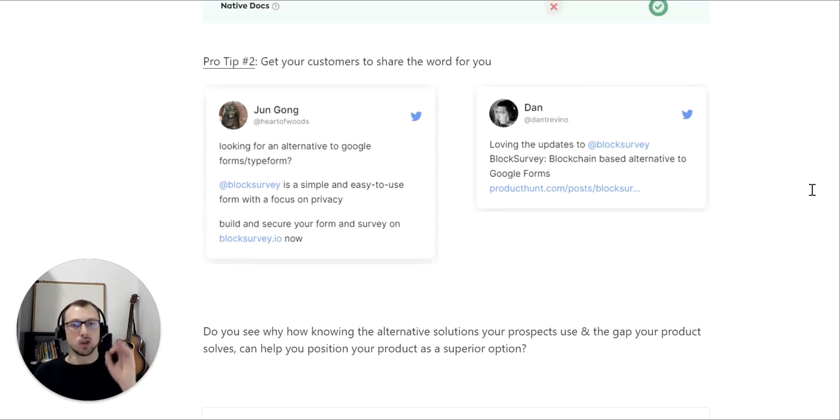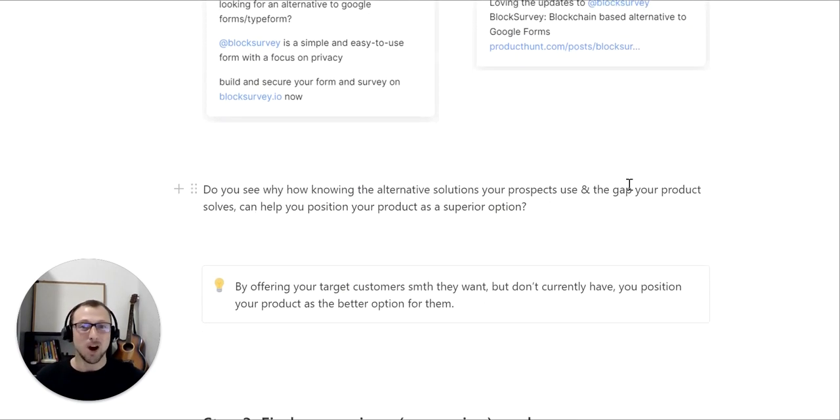Do you see how knowing the alternative solutions your prospects use and finding the gap your product solves can help you position your product as a superior option? By offering your target customers something they want but don't have, you're positioning your product as a better option for them. You need to create these assets if you want your product to sell itself.